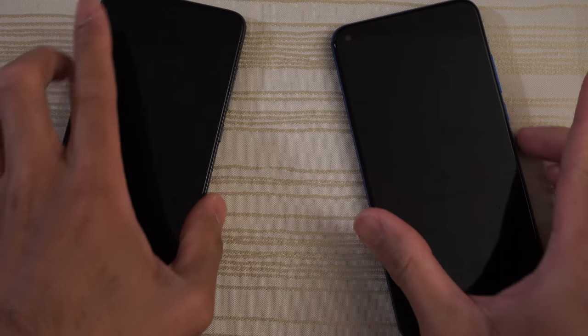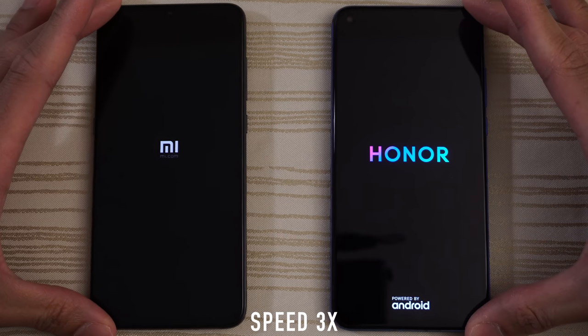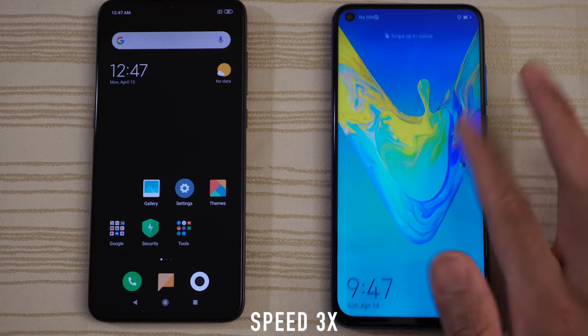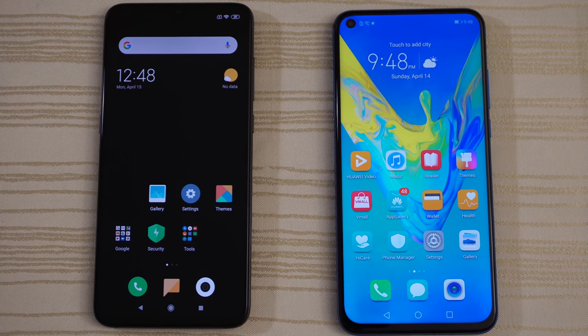Turning on both at the same time to see which one has the faster boot up. Very close on the boot up — you guys are the judges, and we are in.